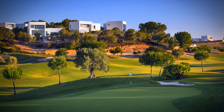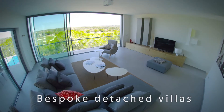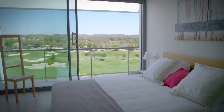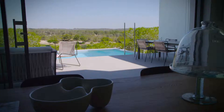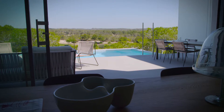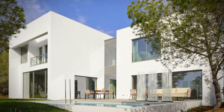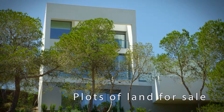The residential property for sale includes bespoke detached villas in privileged locations at the golf and country club, with spectacular views of the golf course or Mediterranean woods. There are also a selection of plots of land for sale which enable you to choose the location of your villa and design your ideal home.